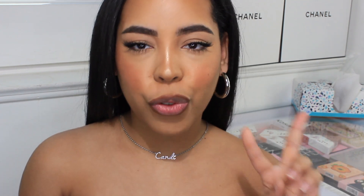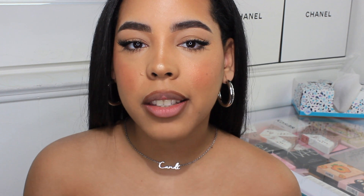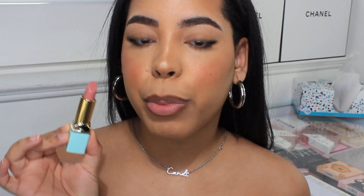Moving on to her lipstick formula — she has two finishes. She has the satin cream finish, which is a little more creamy and satin. It's not going to be super matte and you'll be able to wear this comfortably; it's not going to be a drying formula. This is why satins are very appealing — a lot of people do not like dry lips. This is the satin cream formula, retailing for $18. This is in the shade Bridal Pink.